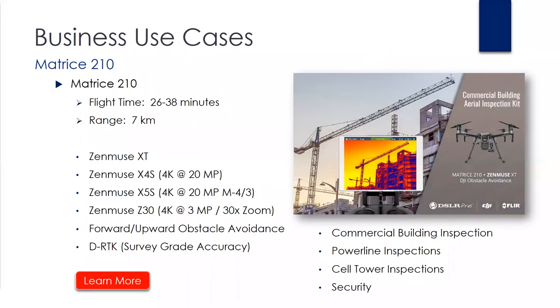Moving on — the next platform is the Matrice series. This is the latest addition to the DJI platforms, coming in three models: Matrice 200, 210, and 210 with RTK. The flight time range is between 26 and 38 minutes, obviously depending on configuration. Range is about seven kilometers, and compatibility includes the Zenmuse XT, X4S, X5S, and Z30. This also has an IP43 rating and includes what's called AirSense — a new ADS-B receiver that allows you to see other manned air traffic for safety.